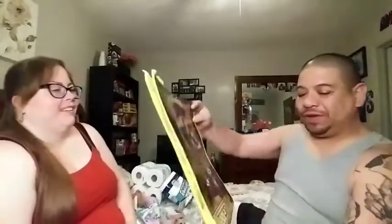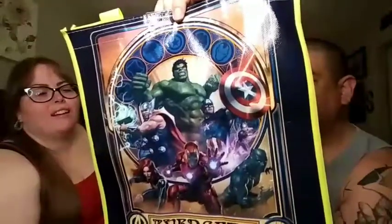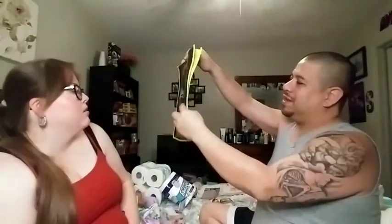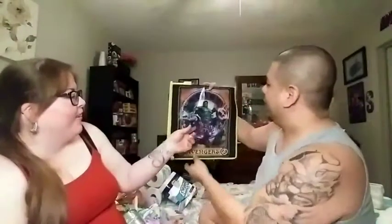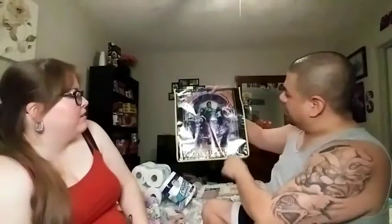We also picked up this Avengers reusable bag — that is a really cool picture! You've got Hulk, Iron Man, Black Panther, Ant-Man, Black Widow, Captain America, and Thor. Santos didn't know all of them but recognized Thor and Captain America. Ant-Man even has a girlfriend named Wasp — they watched that movie not too long ago. Cool bag!